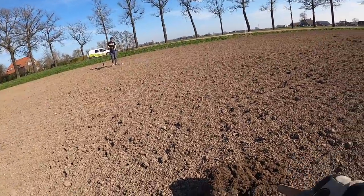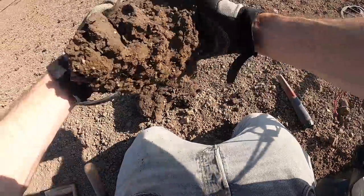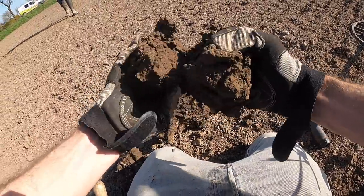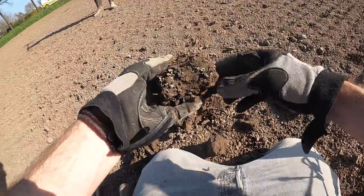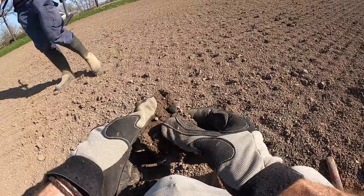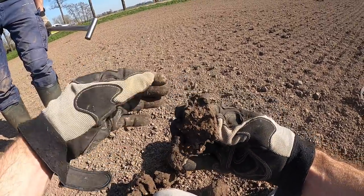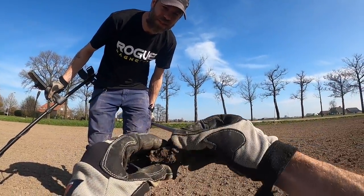Is it a coin? I like the vibes. Let's see what we got in this mud — break him open. I can see green. What is it? It looks like a piece of a brooch. Look at that — it's a piece of a Roman brooch! And it's a big one.